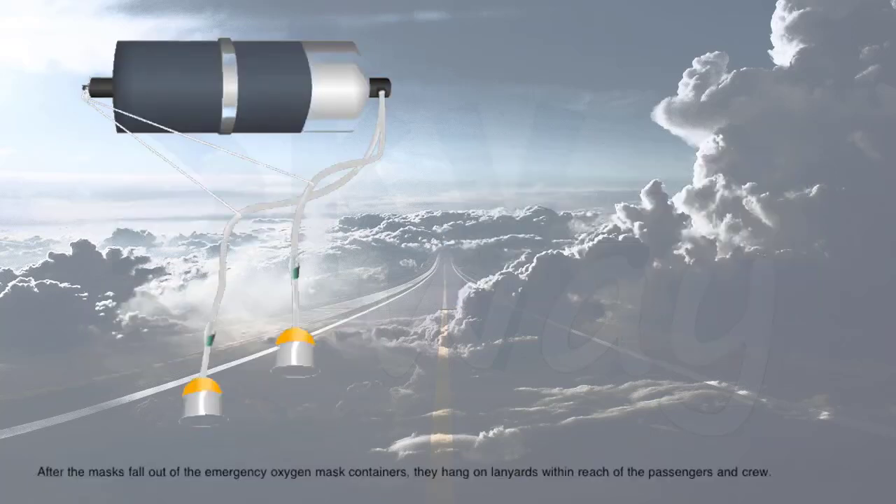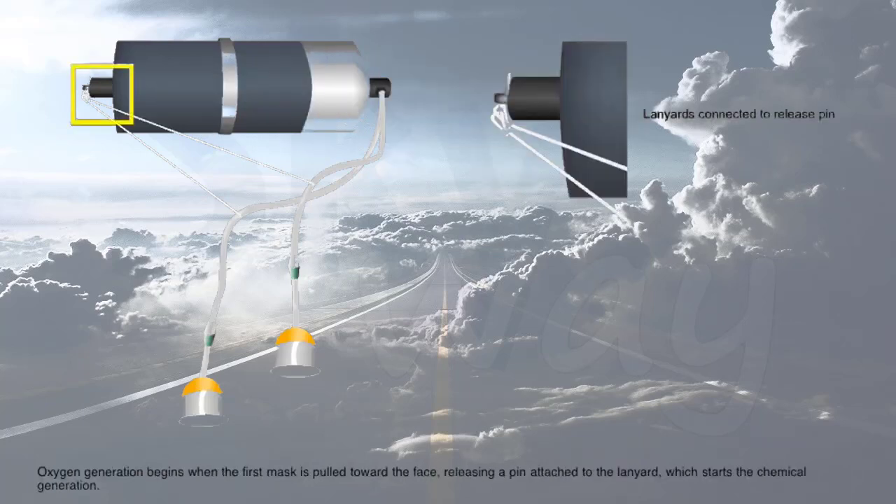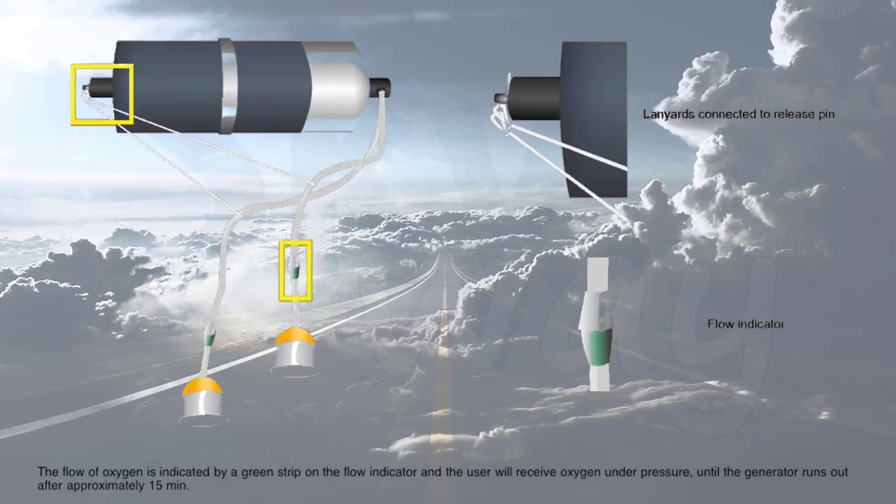After the masks fall out of the emergency oxygen mask containers, they hang on lanyards within reach of the passengers and crew. Oxygen generation begins when the first mask is pulled toward the face, releasing a pin attached to the lanyard, which starts the chemical generation. The flow of oxygen is indicated by a green strip on the flow indicator, and the user will receive oxygen under pressure until the generator runs out after approximately 15 minutes.